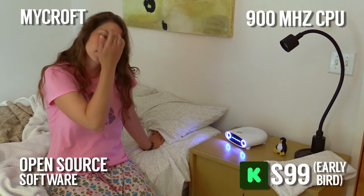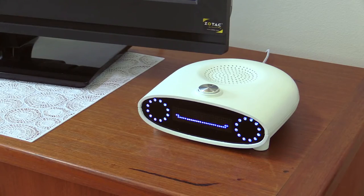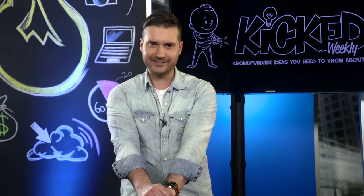Its built-in speaker lets you listen to music directly from the base unit, but not just for media playback. Mycroft can also turn on your smart lights, lock doors, make coffee, and more. If it's connected to the internet, Mycroft can control it.